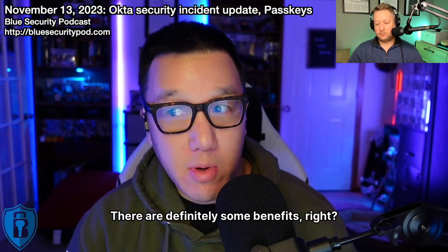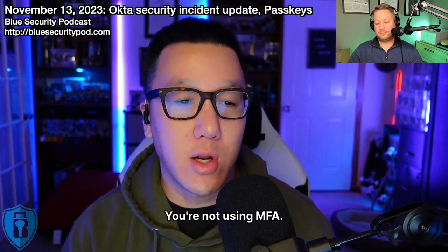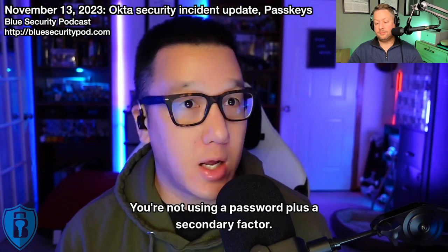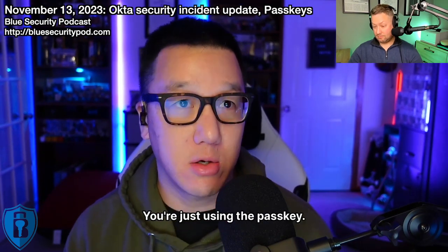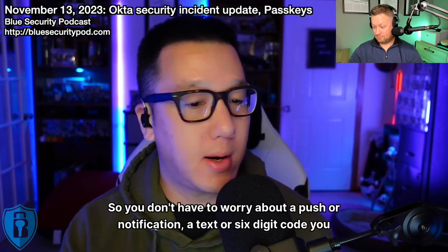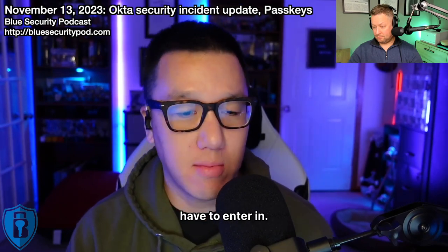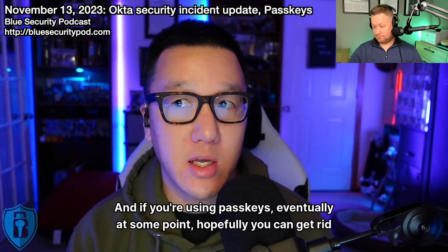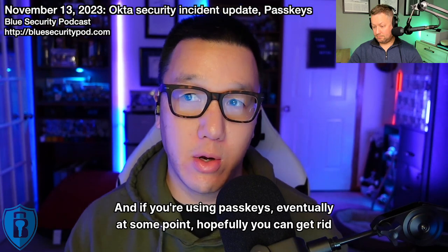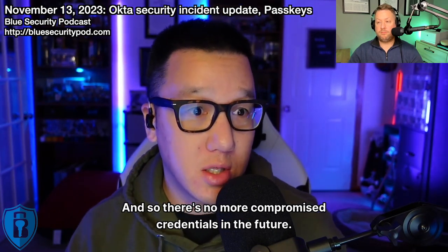There are definitely some benefits to moving to a passwordless solution for the masses. You're not using a password plus a secondary factor — you're just using the passkey, so you don't have to worry about a push notification, a text, or a six-digit code. And if you're using passkeys, eventually you can get rid of passwords entirely, so there's no more compromised credentials in the future.